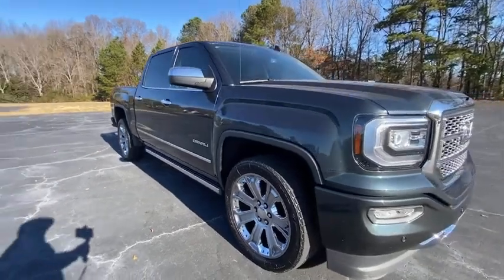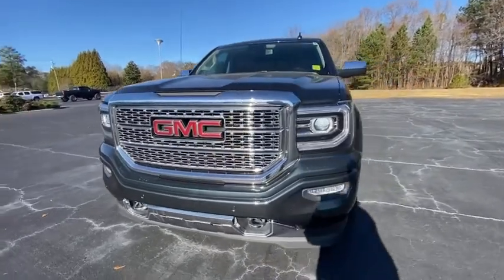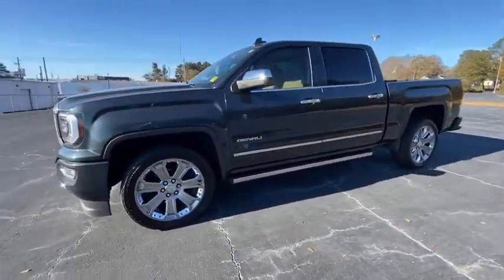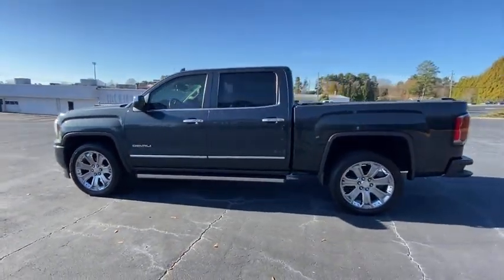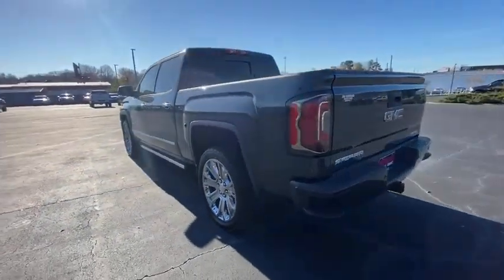We are pleased to show you the 2018 GMC Sierra 1500. The Sierra 1500 offers a 5-star frontal and side crash test rating and a combination of mechanics and aerodynamics that give it better conventional V8 fuel economy than any competitor.